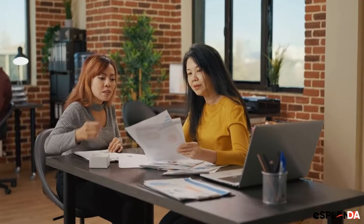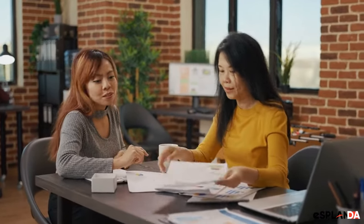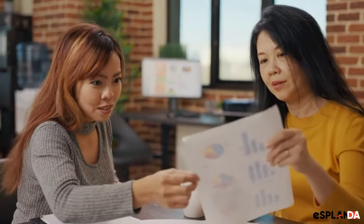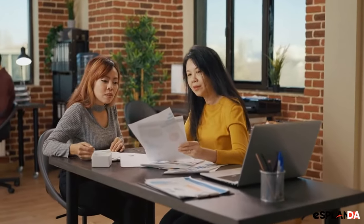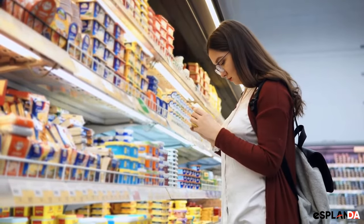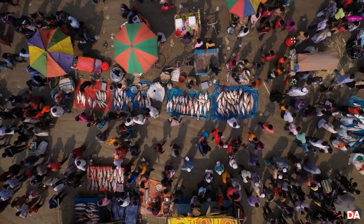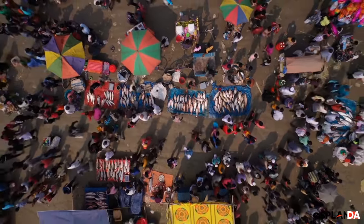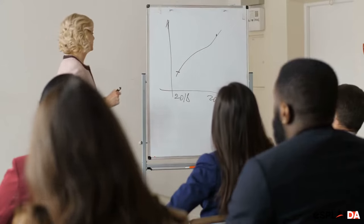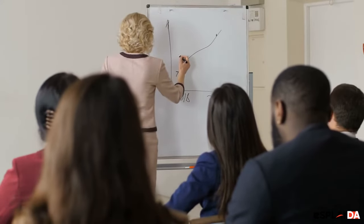Are you looking for ways to attract more customers to your grocery store? In this video, we'll share 10 creative marketing ideas that can help you stand out from the competition and increase your sales. Welcome to our video on 10 creative marketing ideas for your grocery store. Running a grocery store can be tough, especially with so much competition out there. But with the right marketing strategies, you can attract more customers and increase your sales.